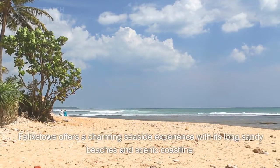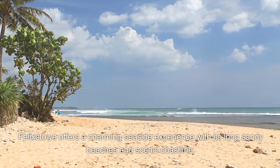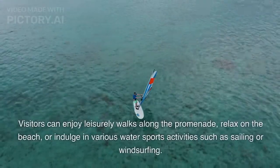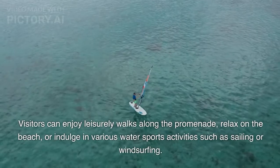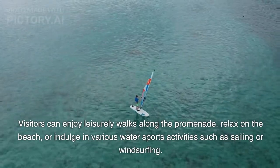Felixstowe offers a charming seaside experience with its long sandy beaches and scenic coastline. Visitors can enjoy leisurely walks along the promenade, relax on the beach, or indulge in various water sports activities such as sailing or windsurfing.